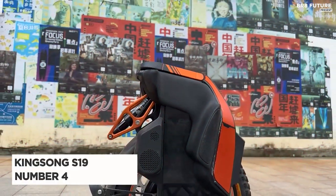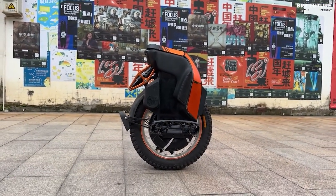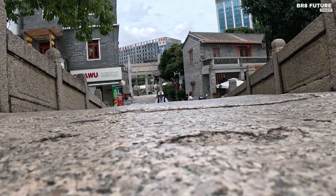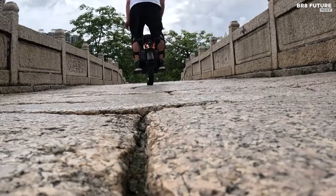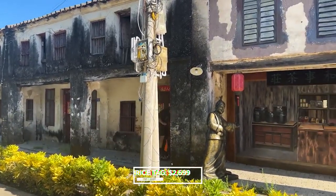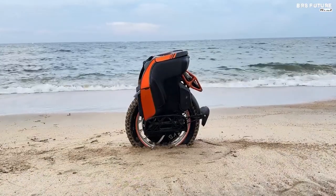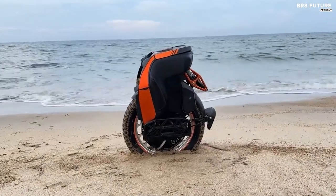Meet the Kingsong S19, ranked as the fourth-best electric unicycle — a game-changer in the world of personal mobility. It brilliantly bridges the gap between its predecessors, the S18 and the S22. Priced at US$2,699, it offers exceptional value for its features.